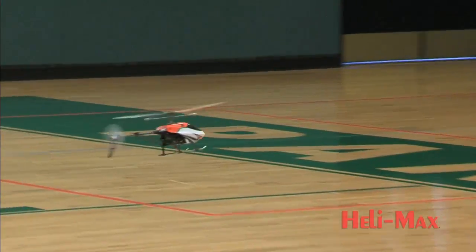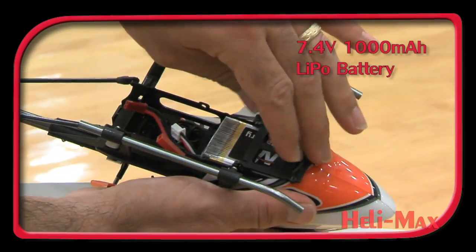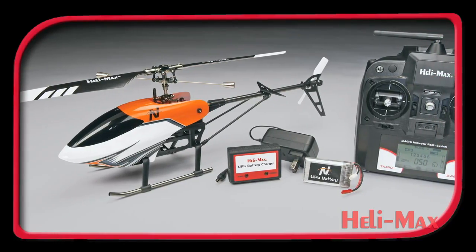The Novus 200FP comes with a 7.4-volt, 1000 milliamp LiPo battery for extra-long flight time. A balancing charger is also included for your convenience.